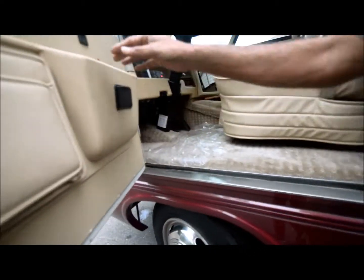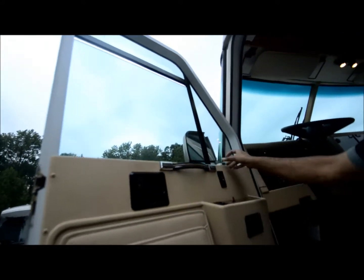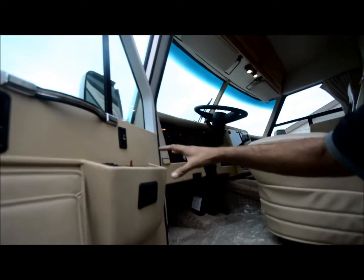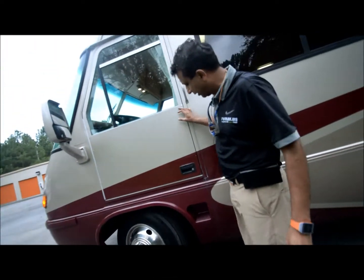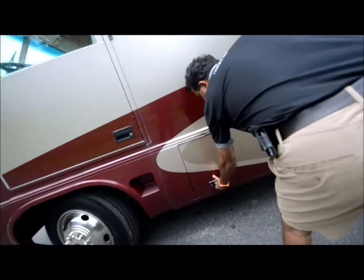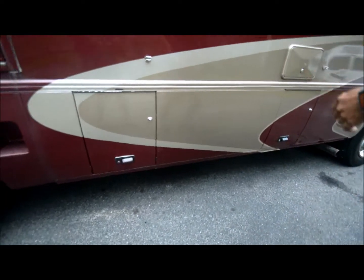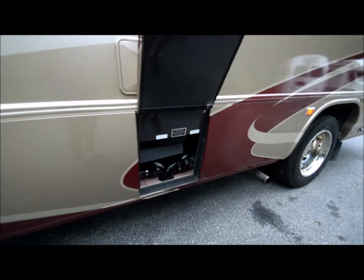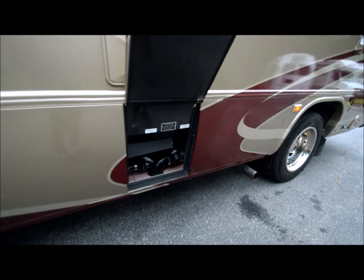The driver side door has power windows. It also has power heated mirrors. We'll go more thoroughly when we go inside the coach — just wanted to show you it does have a driver side door, very easy to get in and out. There are some compartments on this side: an outside shower, some underbelly storage, and the sewer and gray water discharge.